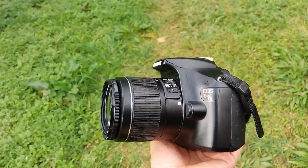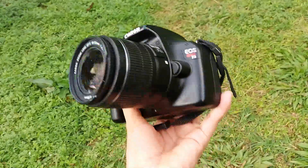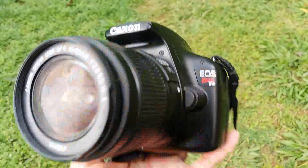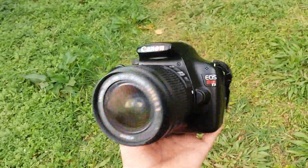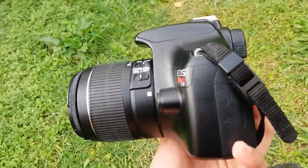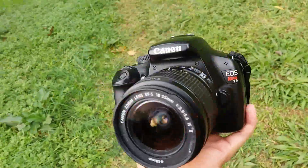Something you need for professional photography is a good camera. You can use your phone if you want, but I'm using the Canon EOS Rebel 23. You want to use a good camera so that your pictures come out in good quality.